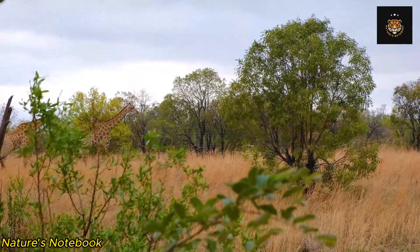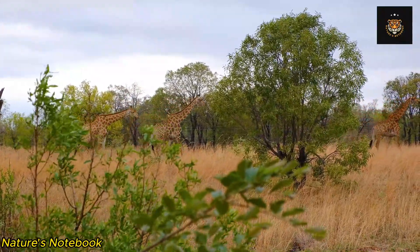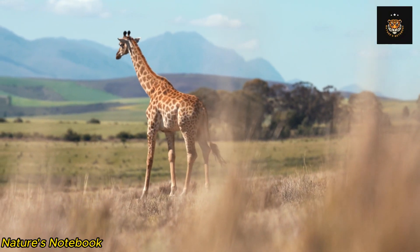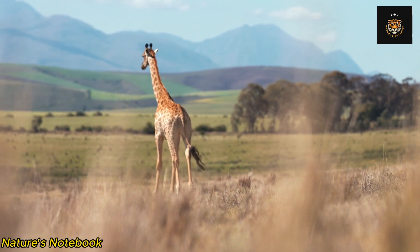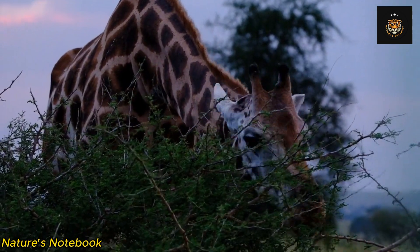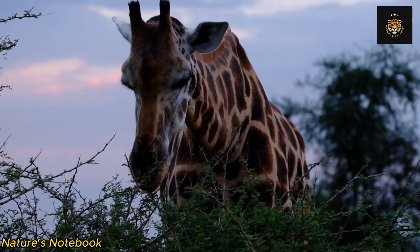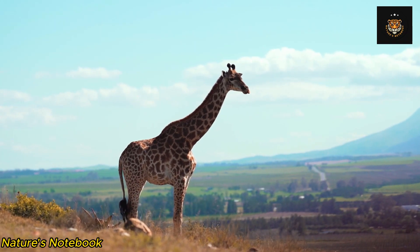One remarkable feature of giraffes that often goes unnoticed is their ossified laryngeal airway. Unlike most other mammals, giraffes have a rigid structure in their throat known as the palate laryngeal complex. This unique adaptation allows giraffes to produce extremely low-frequency vocalizations — often referred to as infrasounds — that can carry over long distances and play a crucial role in communication, especially during mating season or when individuals are separated from their group.